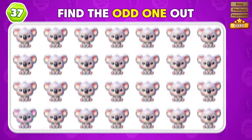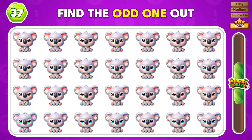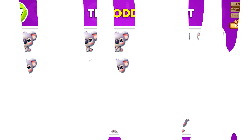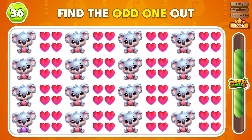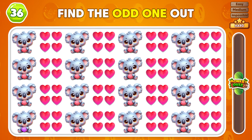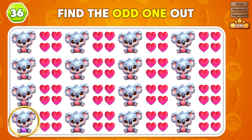Can you tell which emoji does not belong here? The odd one is located in the fifth row! Find the koala emoji that doesn't belong here! The odd emoji is in the last row!